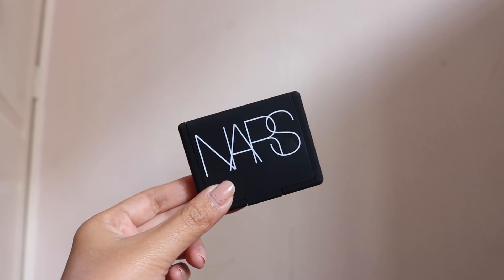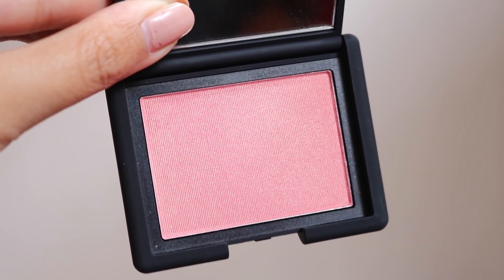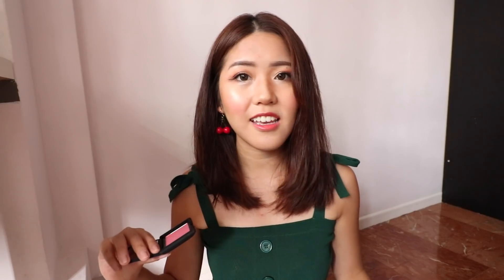The next item is also from NARS — this is a blusher. I've never tried anything from NARS but I've heard so many great things about all of their products, so I decided to go for their most popular blush shade which is Orgasm. This blush reminds me of a peach tone — it's pink but it also has gold flakes in it. It's not very pigmented, which I think is great for a blusher because it's easy to apply too much when a blush is super pigmented — it just looks more natural.